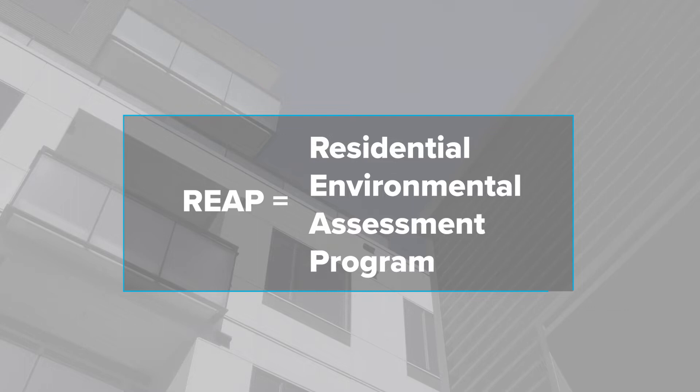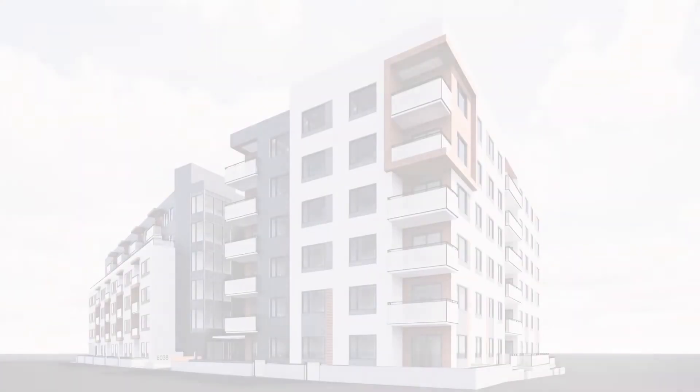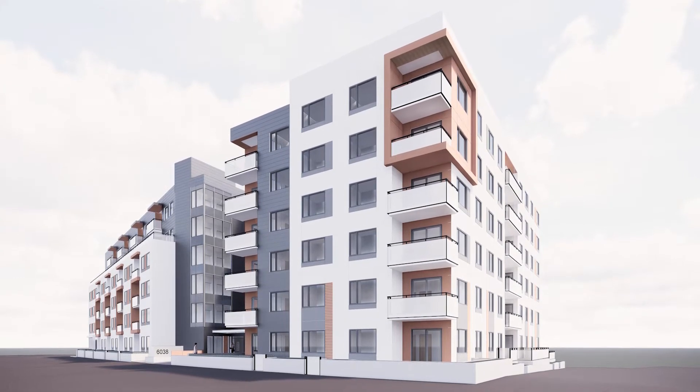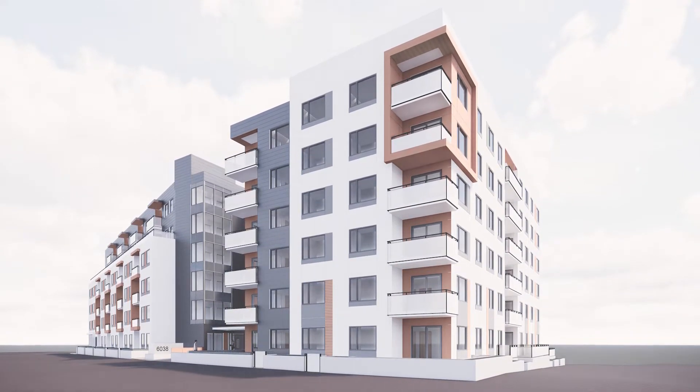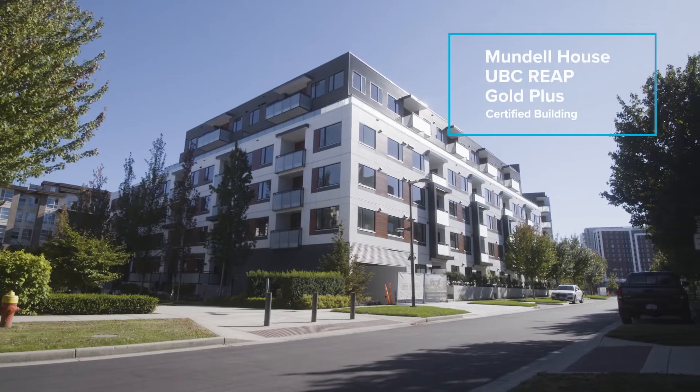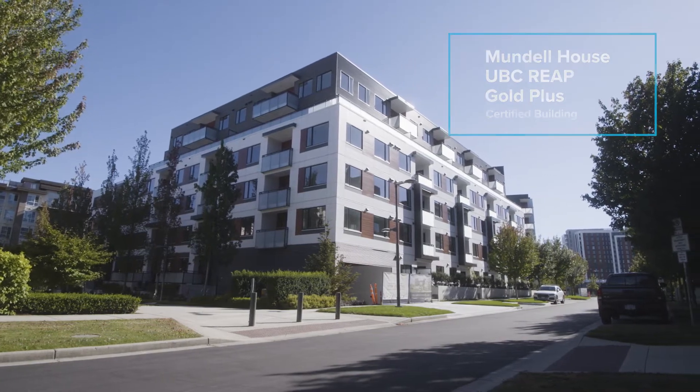Currently, we're keeping REAP aligned at step two of the STEP code. Mundao House, however, was designed prior to STEP code coming into commonplace usage, so the project was designed to an energy target that was required by REAP at that time, and it did not require an air tightness test.